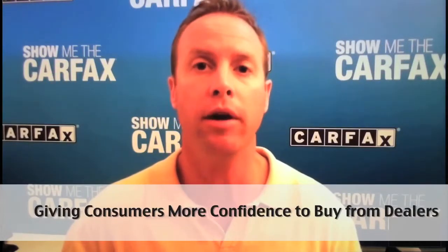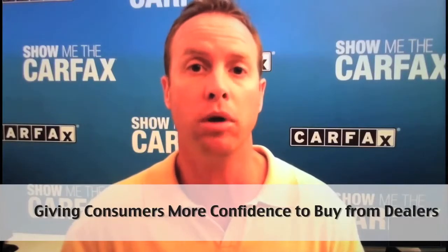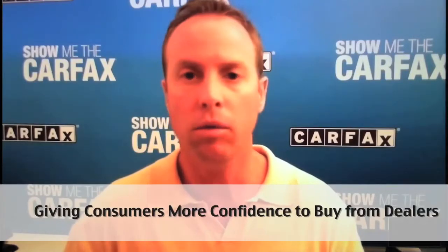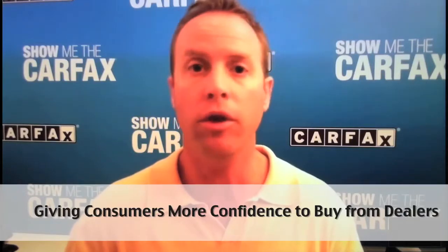But even before you get there, walk the customer around the car with the Carfax report. Make sure they understand not only the information in there, but how it affects the vehicle. Walking them around the car to show them all the nuances of it, and combining that with the information reported to Carfax, can really help build the trust and confidence they need to sit down at the deal table and sign the documents on the sale.